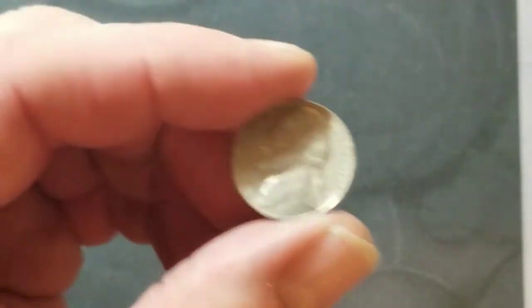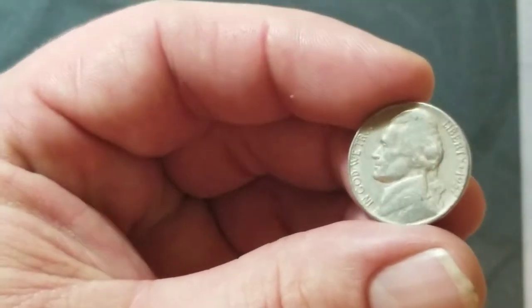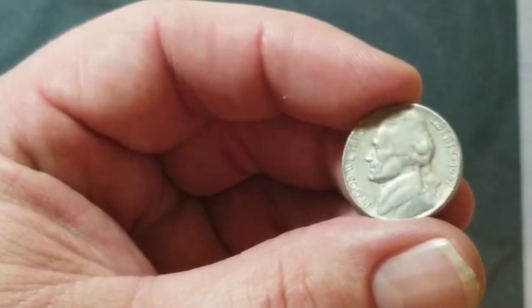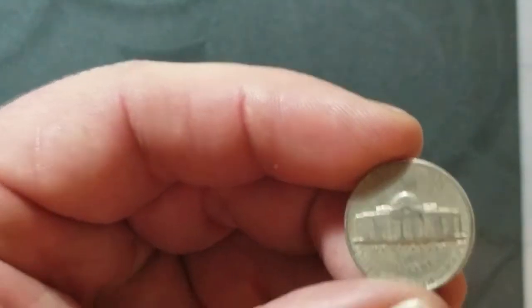Roll number 11 — we have a 1957 Denver. That gives me two 1956s and two 1957s, but one of them's the proof.